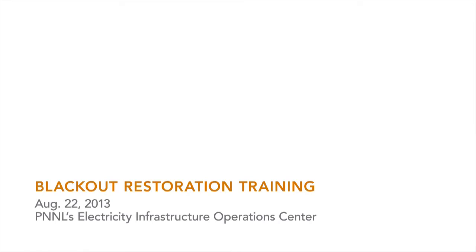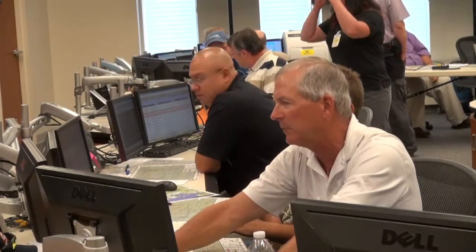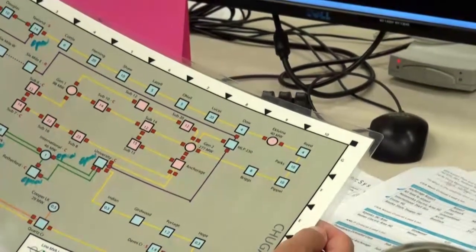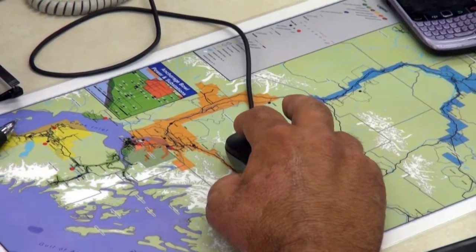A black start restoration is when the entire electric grid blacks out and they have to start it back up. But it's not that simple — you can't just turn it back on. You have to start from certain generation units and build the system up like building blocks. And it takes several hours.